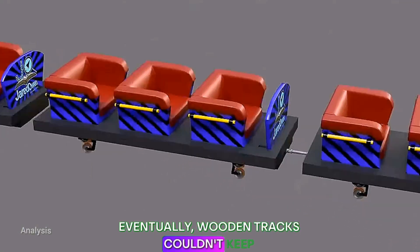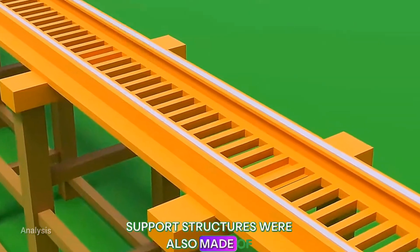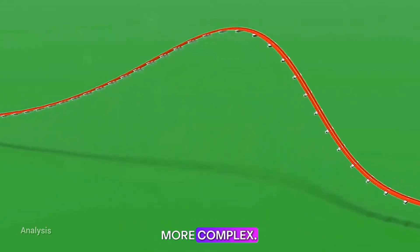Eventually, wooden tracks couldn't keep up with the demand. Steel tracks replaced them, and the support structures were also made of steel. This allowed track designs to become more complex.